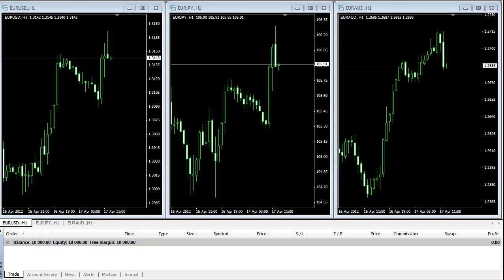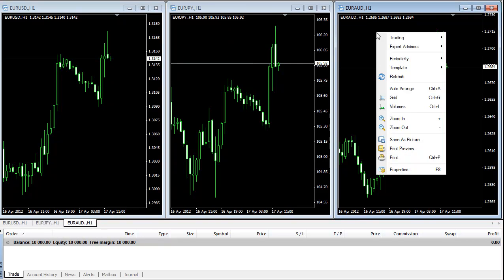Good morning, today is Tuesday the 17th of April 2012 and we're going to trade the ZedWinner 21 system. We are about to get a signal to go short on three pairs. I'm trading the one-hour time frame: Euro/USD, Euro/Japanese Yen, and Euro/Australian Dollar. I got a sell signal on Euro/Australian Dollar so I'm going to place my trade now.